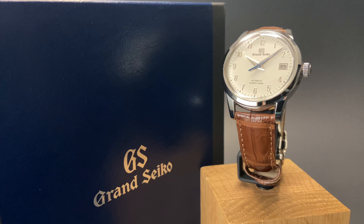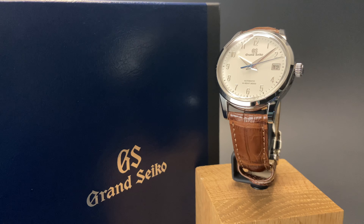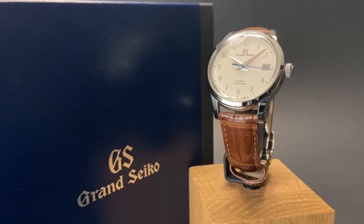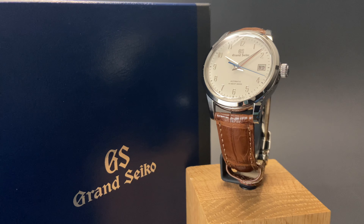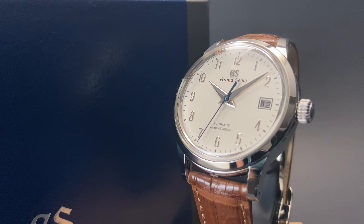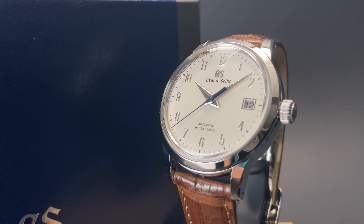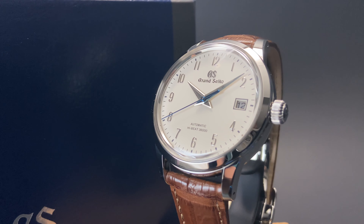This beautiful dress watch from Grand Seiko shares that familiar case with a lot of the other watches in their lineup, including favorites such as the Automatic GMT. This one, however, carries their automatic high beat movement, which is impressive on its own, and even better in this beautiful dress watch case.